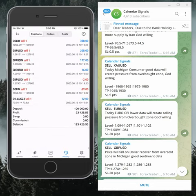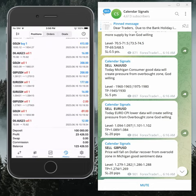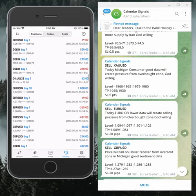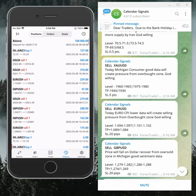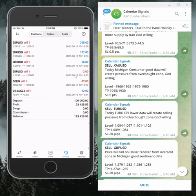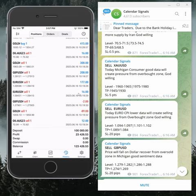The overall profit is $23,426 and we started trading from 8th of May, as you can see here. This is the performance of calendar signals and we will continue to trade on this account and give you updates accordingly.